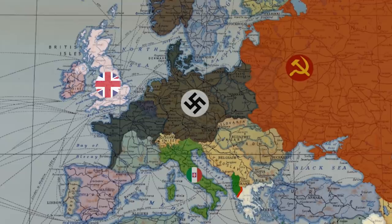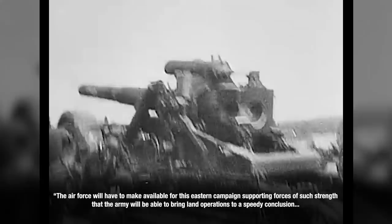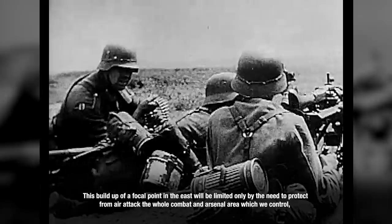That was in October. Hitler's directive for Barbarossa from December says this: 'The Air Force will have to make available for this eastern campaign supporting forces of such strength that the army will be able to bring land operations to a speedy conclusion, and that eastern Germany will be as little damaged as possible by enemy air attack. This buildup of a focal point in the east will be limited only by the need to protect from air attack the whole combat and arsenal area which we control, and to ensure that attacks on England are not allowed to lapse.'